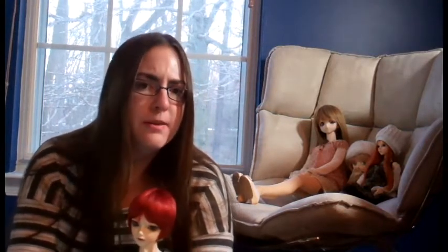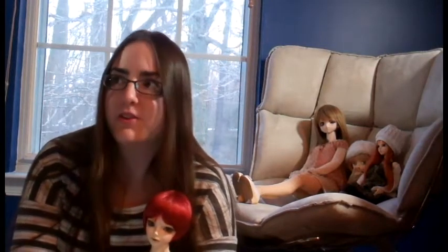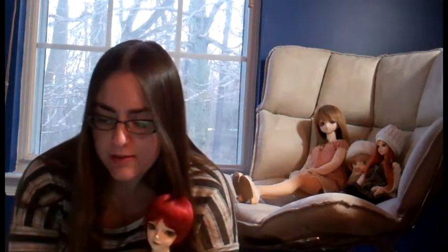I would really recommend Imple Doll for people who are not really sure, because I think their sculpts are attractive for the price. However, I haven't dealt with them so I can't give any inside information on it. They also have some great events where they'll give you a whole tiny doll for buying a new doll, but obviously that's only a few times a year so you have to keep an eye on that.